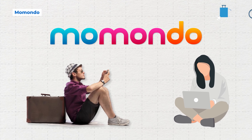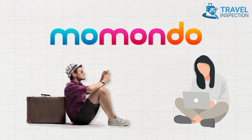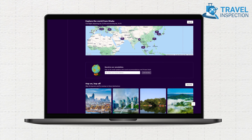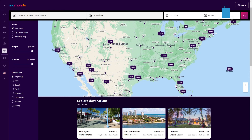Momondo, another versatile travel meta-search engine akin to Kayak, simplifies the flight booking process. Its user-friendly homepage features a straightforward search box to input travel details. Notably, Momondo outshines other sites with its visual representation of flight price trends, aiding users in optimizing travel dates for savings.